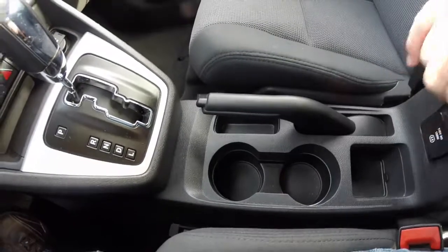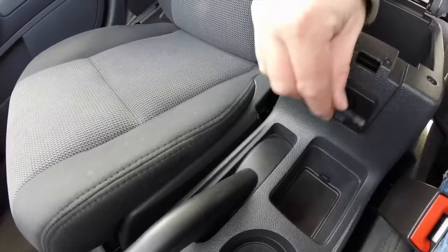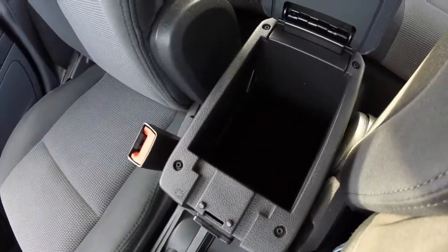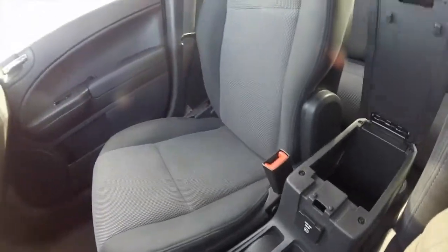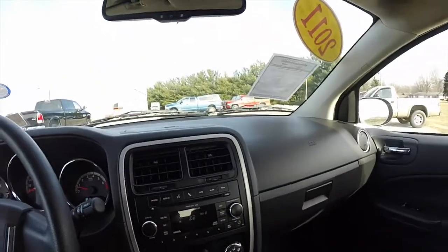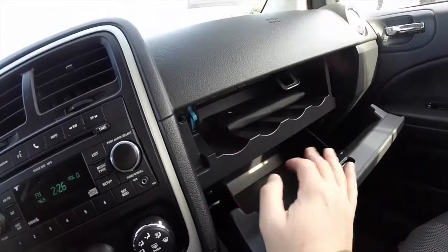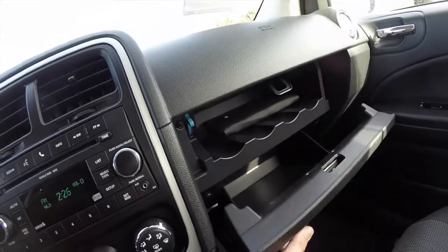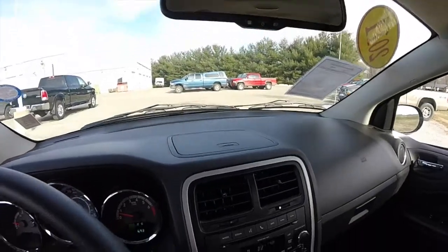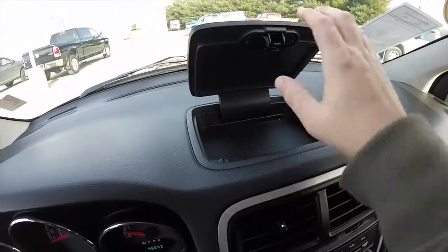There are dual front cup holders. You also have a 115-volt, 150-watt, household-style AC outlet, and storage in your front console and the glove box. You do have the chill zone, which keeps beverages cool. This vehicle is also equipped with an automatic dimming rearview mirror, and there's nice dash top storage as well.